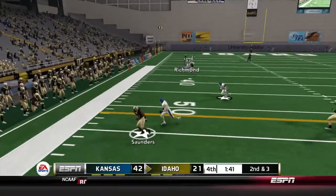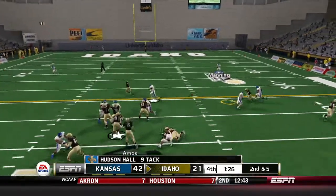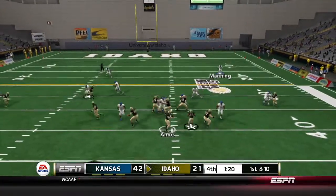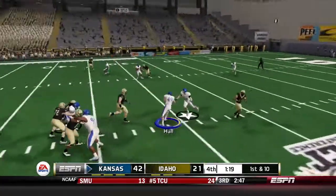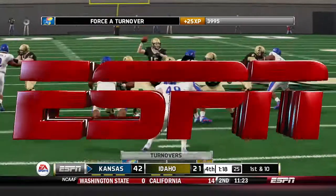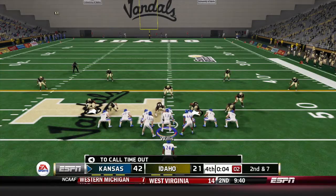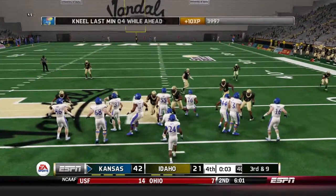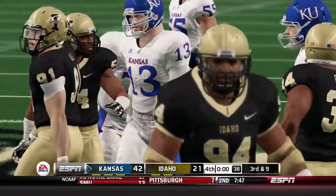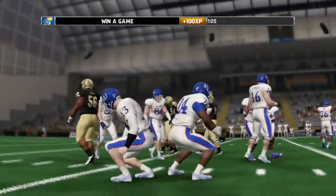Idaho gets one last possession. Saunders on the left side for an 11-yard reception. Second and 5 — Amos drops back, throws right, finds Ungerer for the first down. A minute 20 to go — Amos drops back, throws over the middle, and it's intercepted by Hudson Hall. That is a great way to cap off this great game. Victory formation — first time we've seen it all year. A tough first two games but we get a nice victory against Idaho, 42 to 21. 35 unanswered points after going down 14 to nothing.